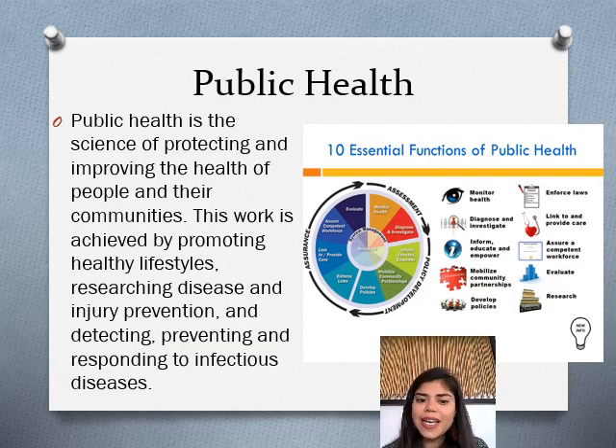Public health is the science of protecting and improving the health of people in their communities, achieved through promoting healthy lifestyles, researching disease and injury prevention, and detecting, preventing, and responding to infectious diseases. Many students go into public health because they want to work in healthcare but not necessarily directly with patients — it's a great alternative for those who want to contribute to the healthcare system in a different way. The preparation involves some science classes but is not as heavy as some of the other majors we've discussed. Talk to a counselor to explore how this connects to your passions, strengths, and future goals.